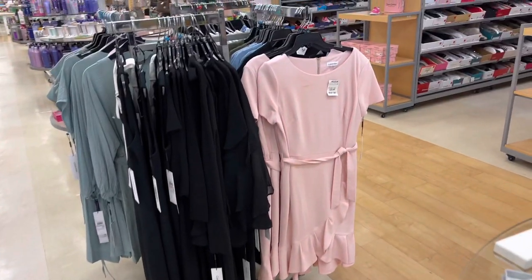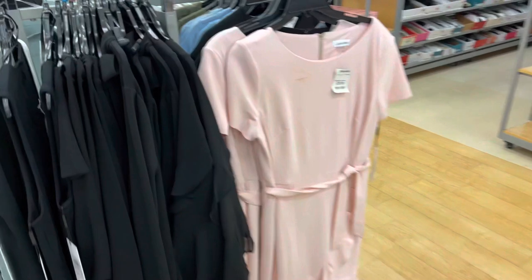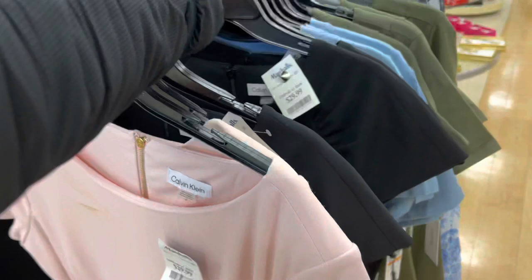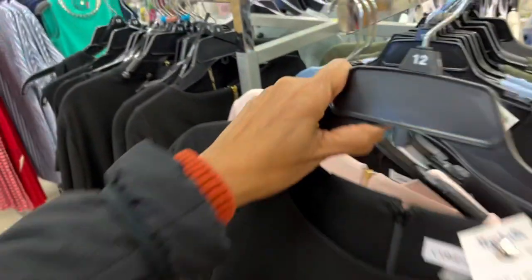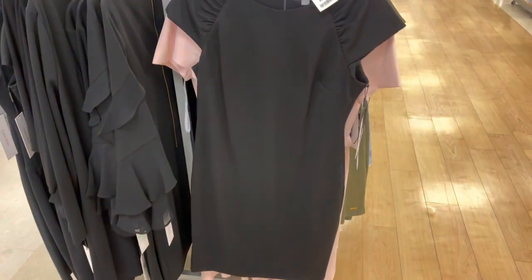Let's start with the dress right here. $30. It's a pretty pink, the light pink. This is another style — black, also $30.